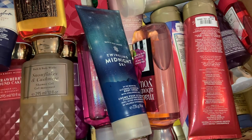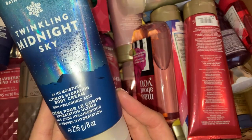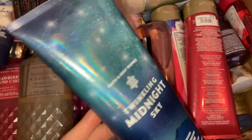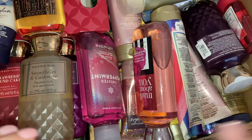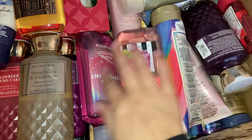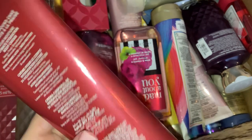So we have the Twinkling Midnight Sky body cream. I love the packaging of Bath & Body Works stuff — absolutely love it, you cannot go wrong with it. I think the majority of this stuff is actually body creams, although I do seem to have a few shower gels as well. Next one I was super excited about is Strawberry Pancake body cream.